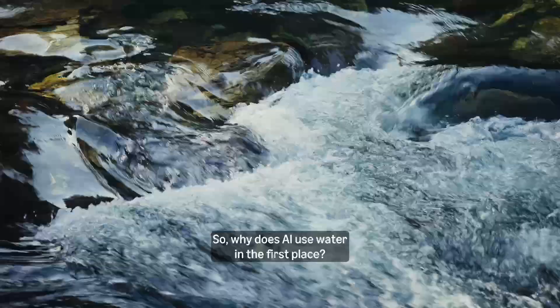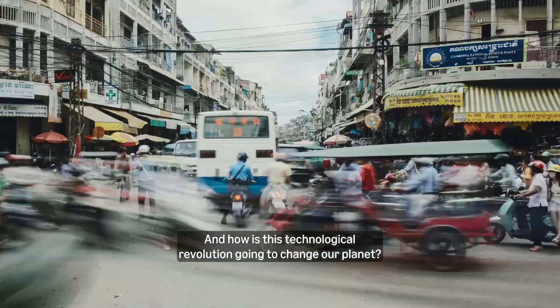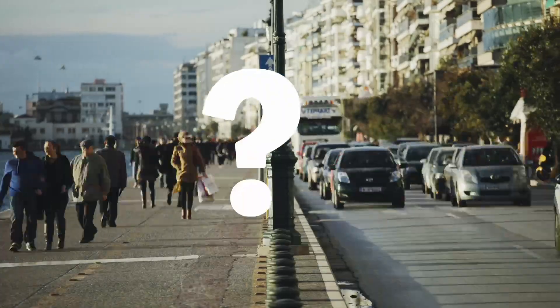So why does AI use water in the first place? There is a lot at stake. We need to get this right. And how is this technological revolution going to change our planet?